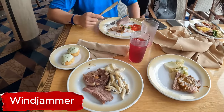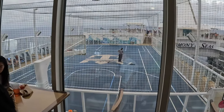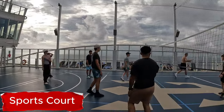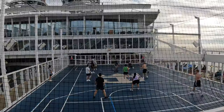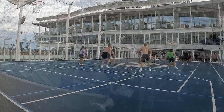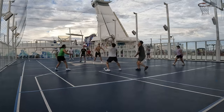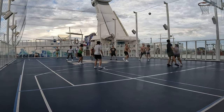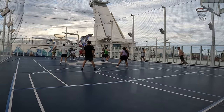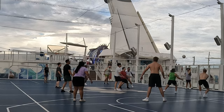Now we're having some lunch at Windjammer. We've got quite a lot of food, and we have a seat here which looks over the sports court, so we can see when they set up the volleyball. Once they set up, we can just head down there and have some fun. The sports court is a great spot — whether it was playing volleyball, pickleball, dodgeball, or anything else, I was always happy to be there. It's also located in a very nice place with a great view.